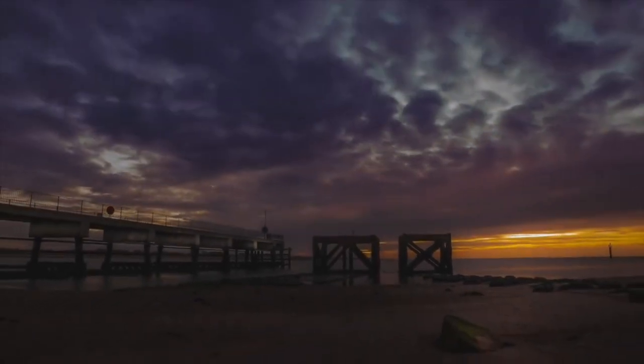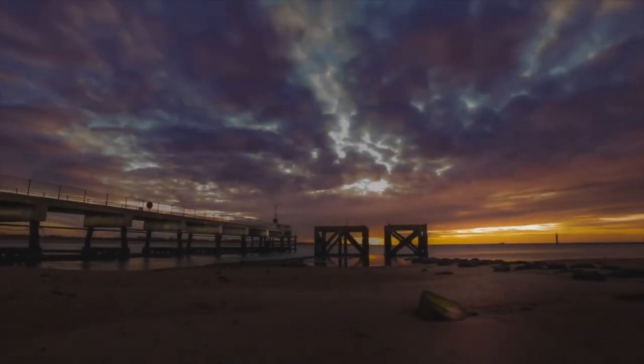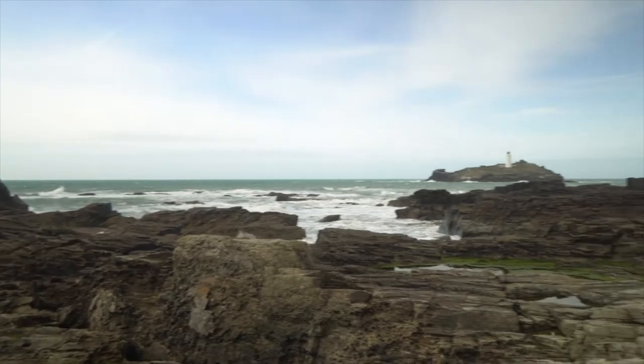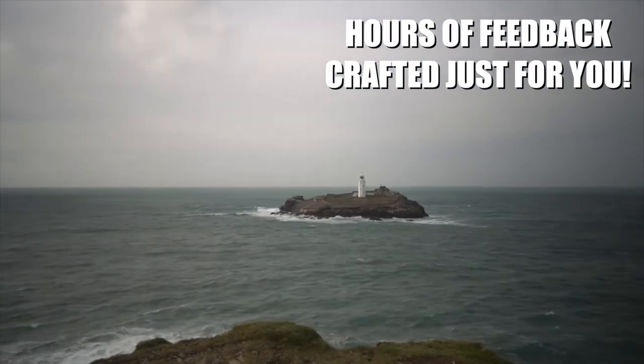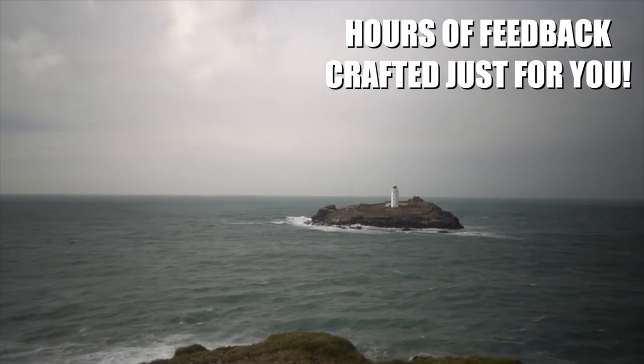These mentorship sessions continue as you build your skill set from beginner to advanced landscape photography. By the time you finish the course, you will have hours of personal video feedback crafted especially for you.